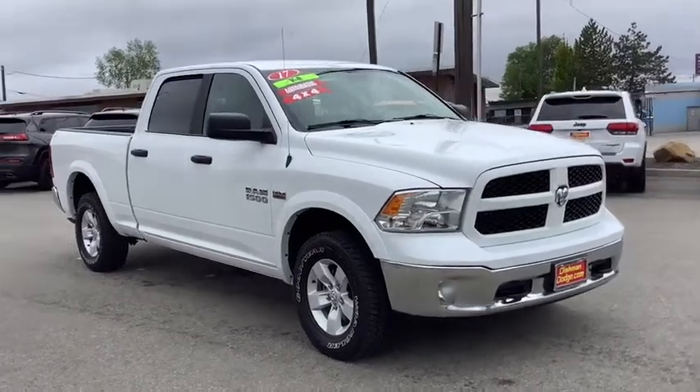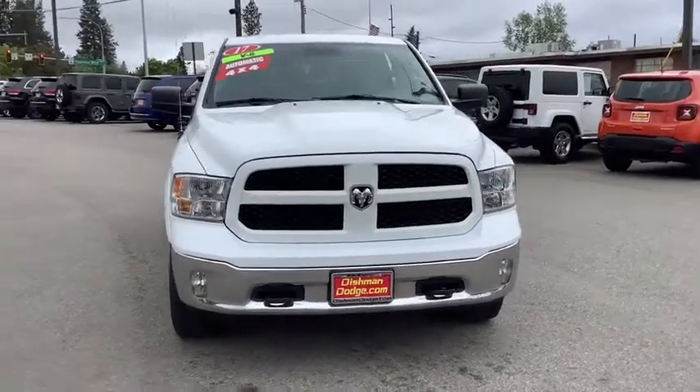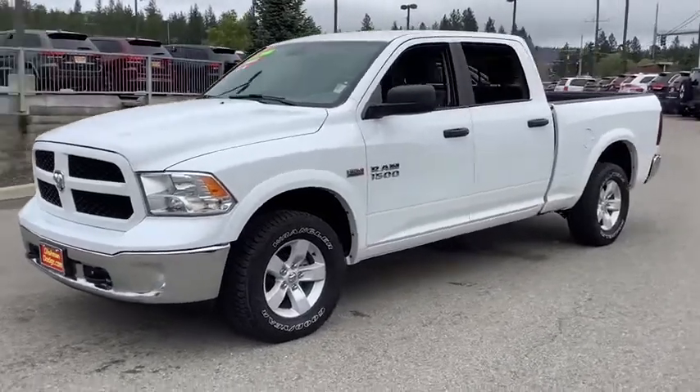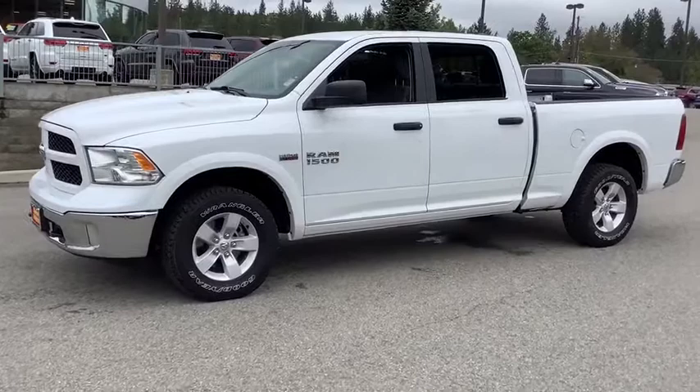Looking for the right vehicle? Check out the 2017 Ram 1500. Ram 1500 went against the Chevrolet Silverado, Ford F-150, and Toyota Tundra, which are all excellent trucks in their own right. The Ram took home the prize for its well-rounded strength.